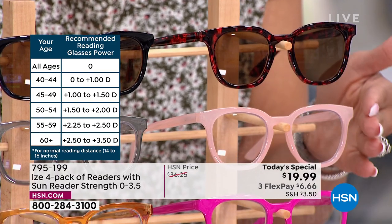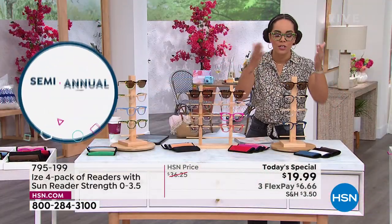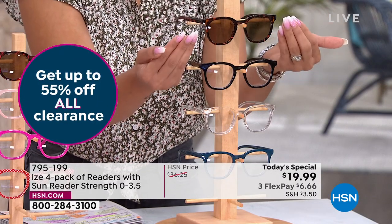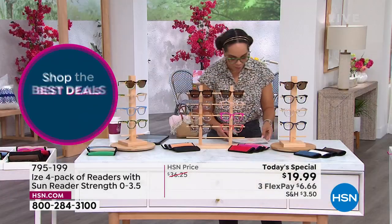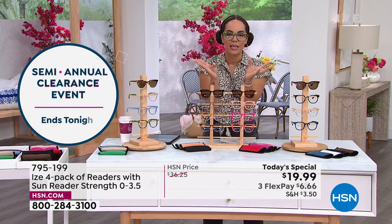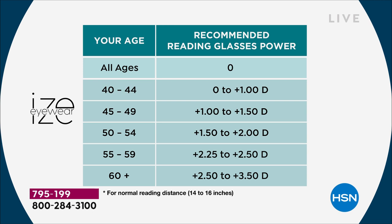Less than $5 a piece. There's a light pink, a bright fuchsia pink, and red polka dots. Then we have the classics: a nice tortoise in the sunglasses that are also readers, then black, clear, and blue. They each get their own individual cases that coordinate in color. These are a brand-new silhouette — a round-square shape. We have magnification starting at zero, so if you just need blue light technology and the sunglasses, all the way up to 3.5 magnification.